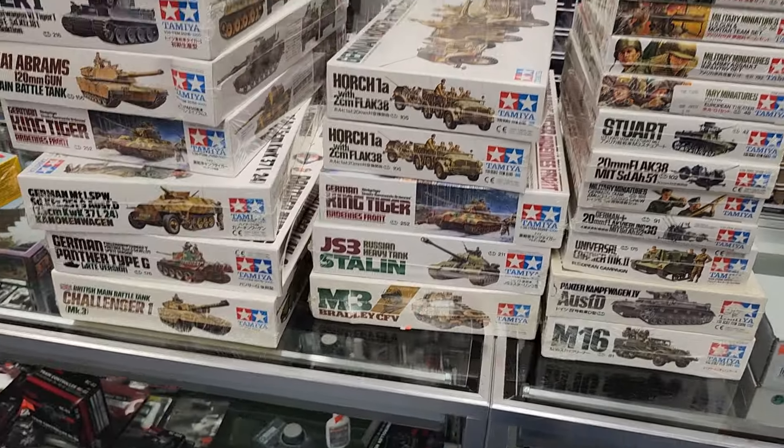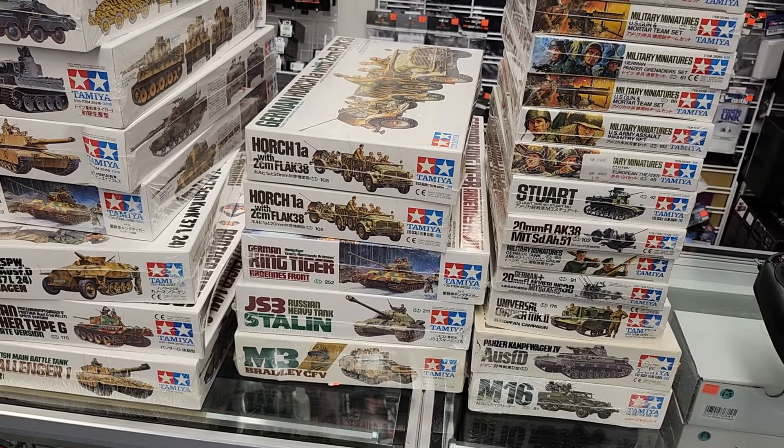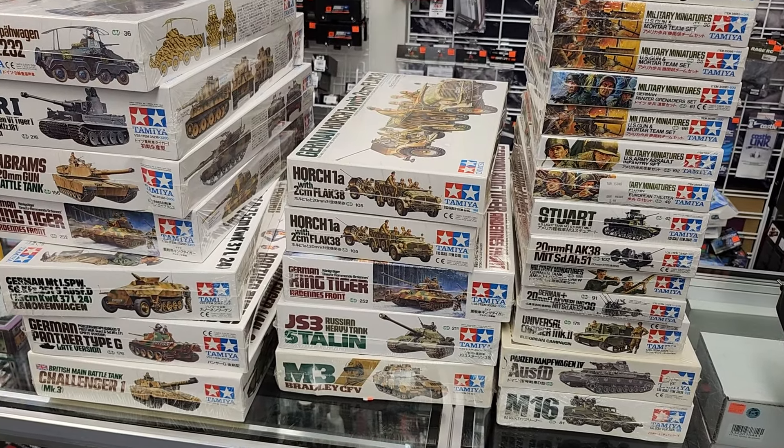Anyway, these are all — once they get them priced out — going to go on the shelf at Hurricane Hobbies. All right guys, live stream tonight. We'll see you later, and as always — Muddle On!